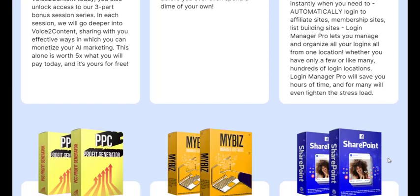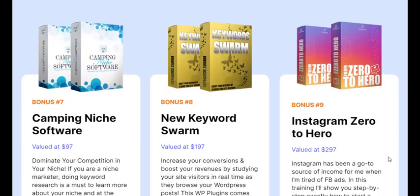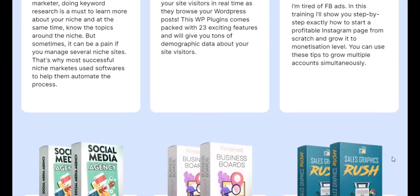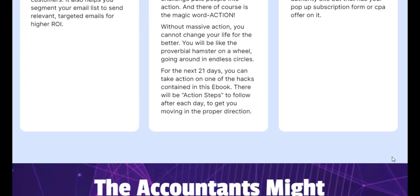Say goodbye to the days of struggling to write content. Voice 2 Content makes content creation a breeze. Simply speak your thoughts and let the tool do the heavy lifting. With Voice 2 Content, you can turn your ideas into top-notch content in a snap, saving you time and effort. Voice 2 Content is a wise investment for anyone looking to revolutionize their content creation process. It's user-friendly, versatile, and designed to help you create engaging and high-converting marketing materials.